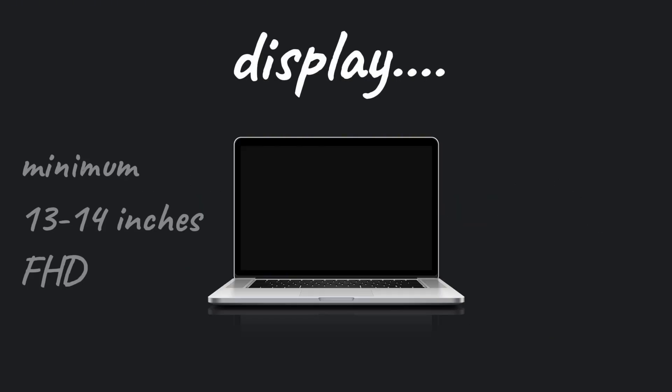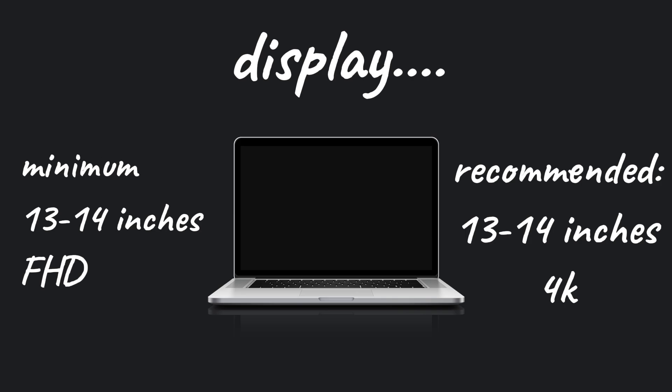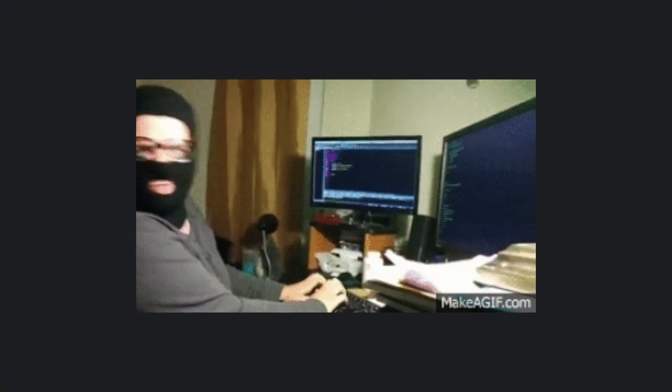Another important thing that people often ignore is the display. A 13 to 15 inch full HD display is fine, but if you have the budget, you can get one with 4K resolution. Also, consider laptops with a good number of ports, and never go for old laptops because they lack security features. Imagine if someone steals data from a hacker's computer — that's the last thing you want.